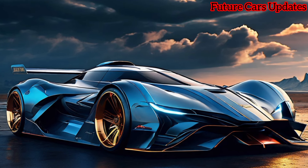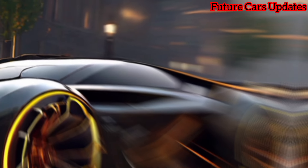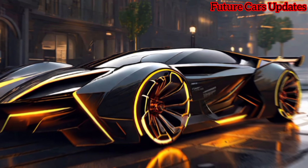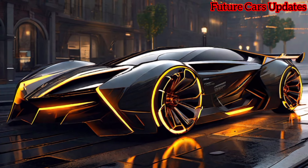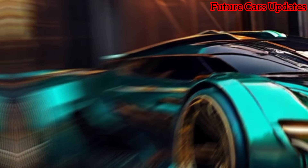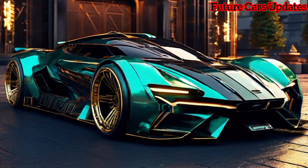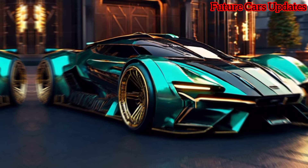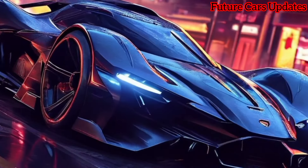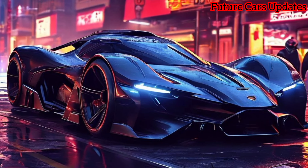The 2024 Lamborghini Revuelto is a true revolution. It's a culmination of everything Lamborghini does best: stunning design, groundbreaking performance, and a touch of Italian magic. This isn't just a car — it's a statement that Lamborghini is here to stay and they're leading the charge into the future of supercars.